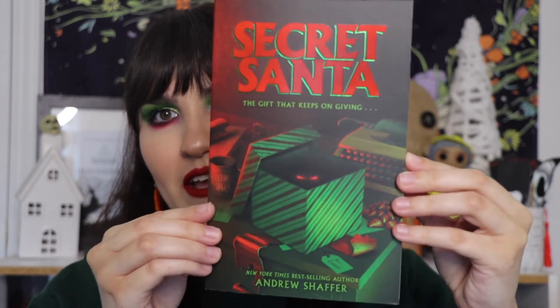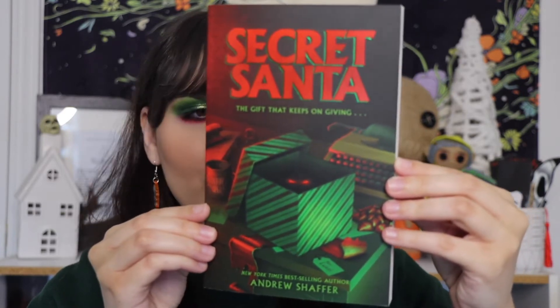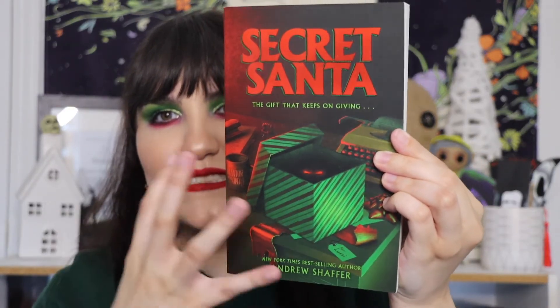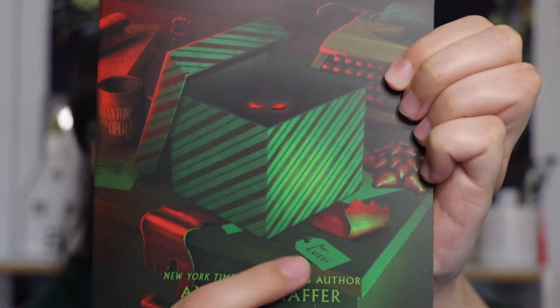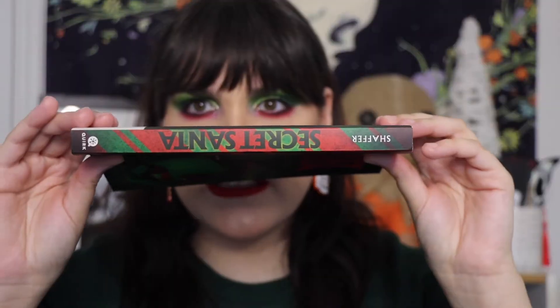I knew immediately when I saw the cover of this book that I had to have it, because it is beautiful. Look at this cover — it is full-on Christmas, a colorful beautiful cover. We have the reds, we have the greens. I love this package with the glowing red eyes — it's so cool. I love that the tag says 'for Lucy,' who is our main character. The spine is also striped just like the package, which I think is super cute.